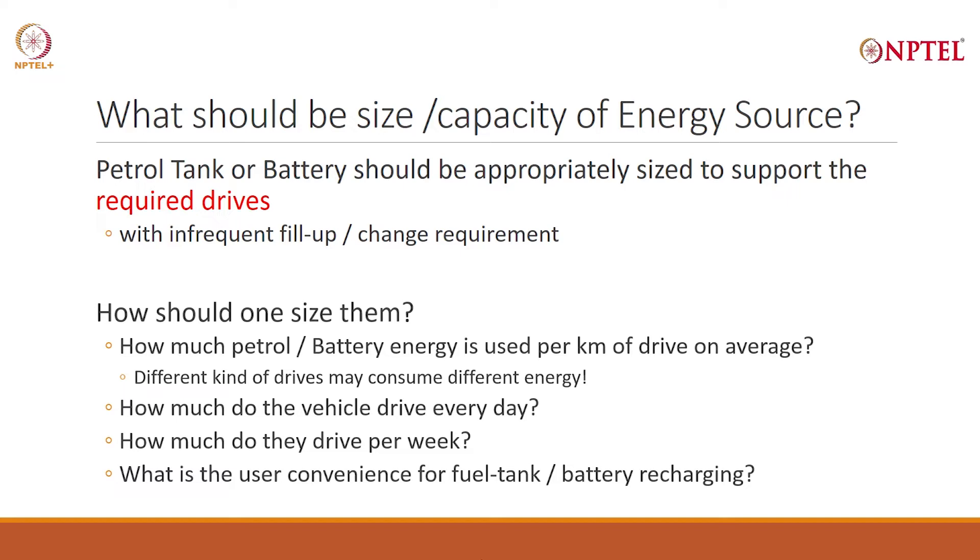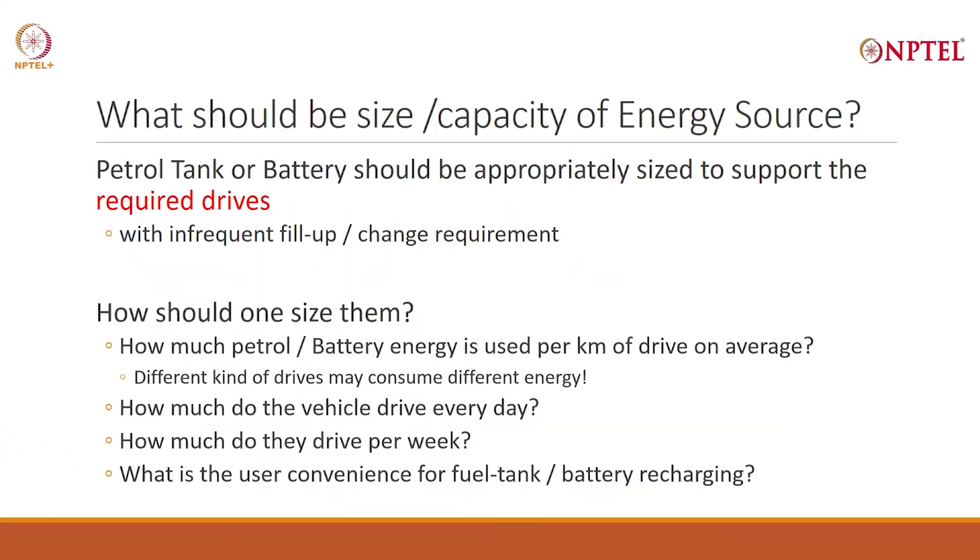A kilowatt hour is a thousand watt hours. So, how many watt hours do you require per kilometer? For example, the sedan I talked about could give me 12 kilometers per liter. So I require 1/12 liter, or 0.08 liters per kilometer of petrol. It can drive 8 kilometers from one unit of electricity — 1 kilowatt hour — so I require 1 kilowatt hour divided by 8, or 125 watt hours per kilometer. Now, if I were a two-wheeler, I would be able to get more kilometers per liter of petrol or per kilowatt hour of battery. So it will depend on the kind of vehicle.